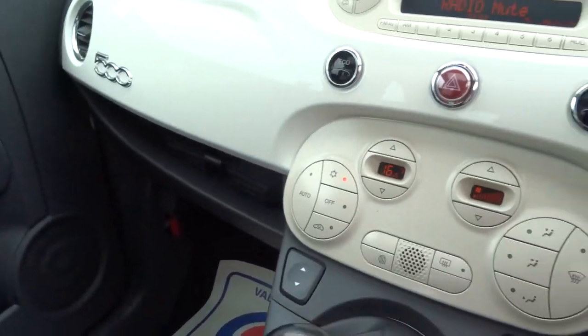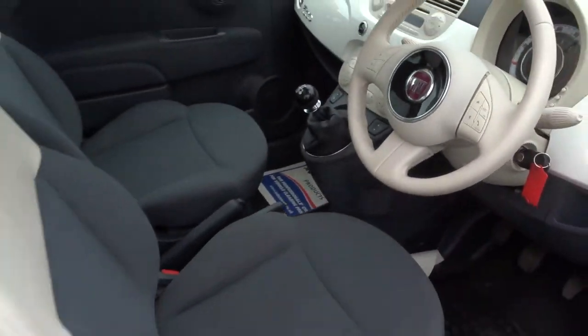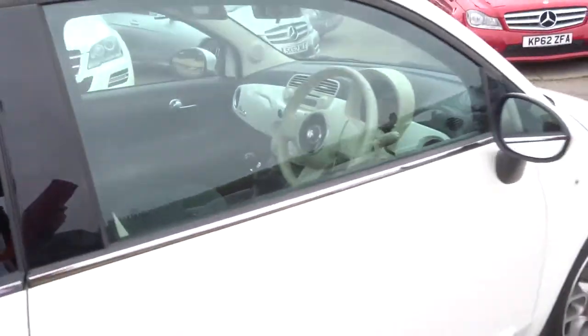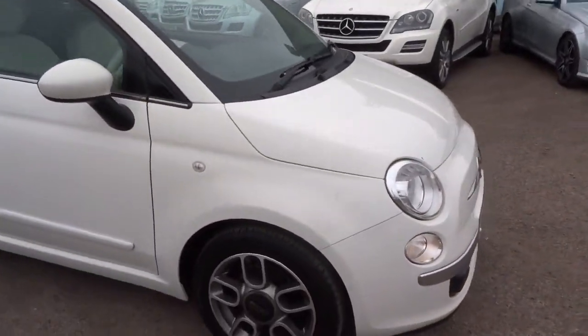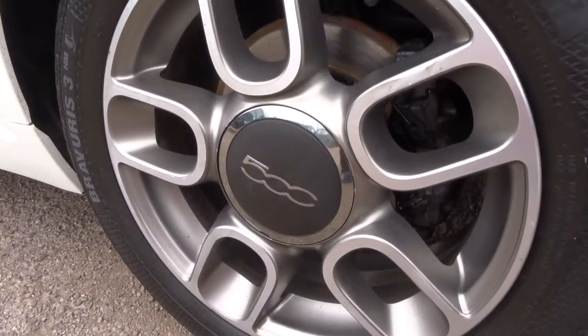So jumping back out of the car with the engine running — it's got sports trim, lovely alloys on there, showing the 500 badge.